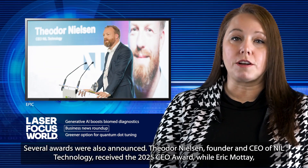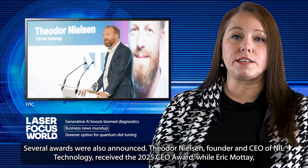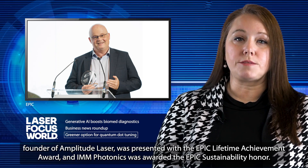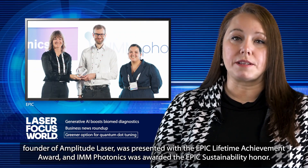Several awards were also announced. Theodore Nielsen, founder and CEO of NIL Technology, received the 2025 CEO Award, while Eric Mottet, founder of Amplitude Laser, was presented with the EPIC Lifetime Achievement Award, and IMM Photonics was awarded the EPIC Sustainability Honor.